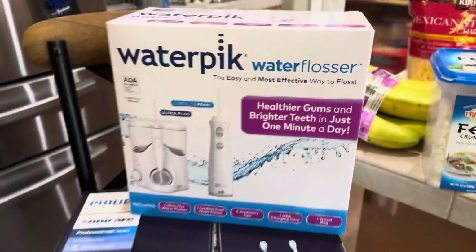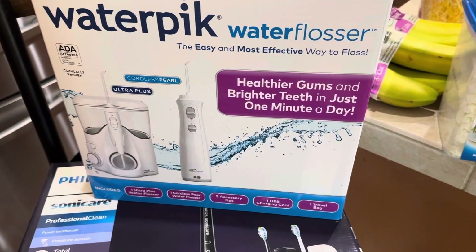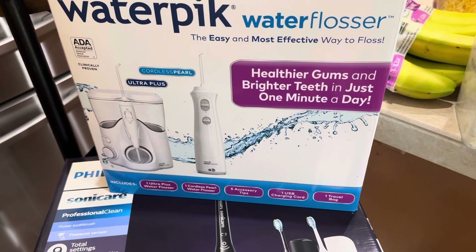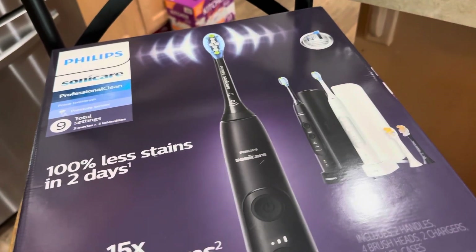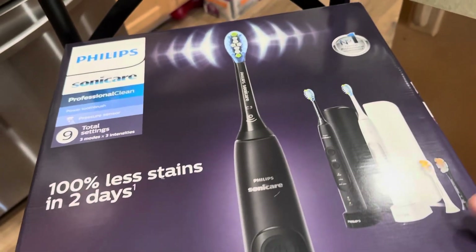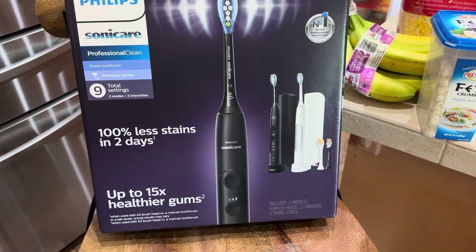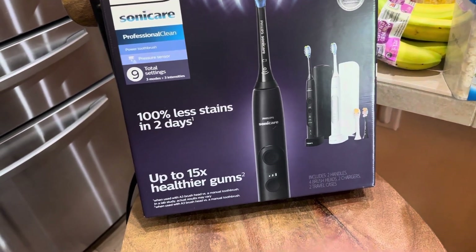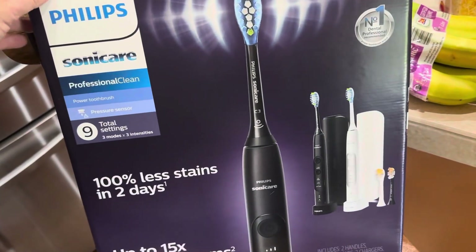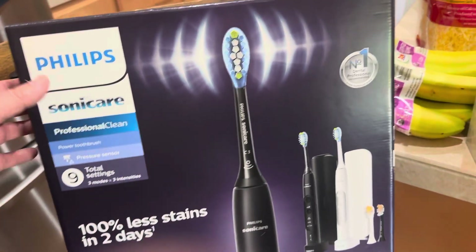Got a WaterPik water flosser — my nine-year-old wanted to try one of these for flossing, so I got this for their bathroom. Both my kiddos also got Sonicare toothbrushes. We have a nine-year-old and a six-year-old, and instead of getting them the character kind I figured I'd get them these nice ones from Costco. One is black and one is white so they won't get them confused — each of them can pick a color and they'll have an electric toothbrush.